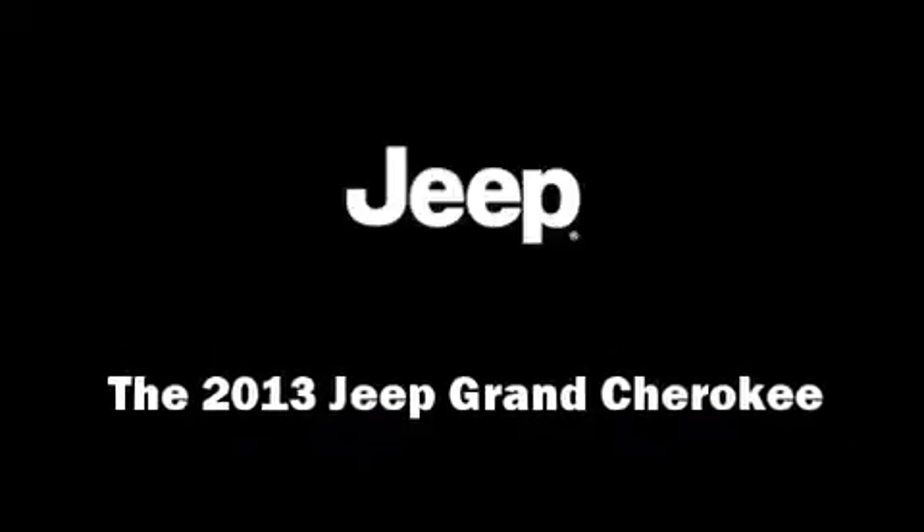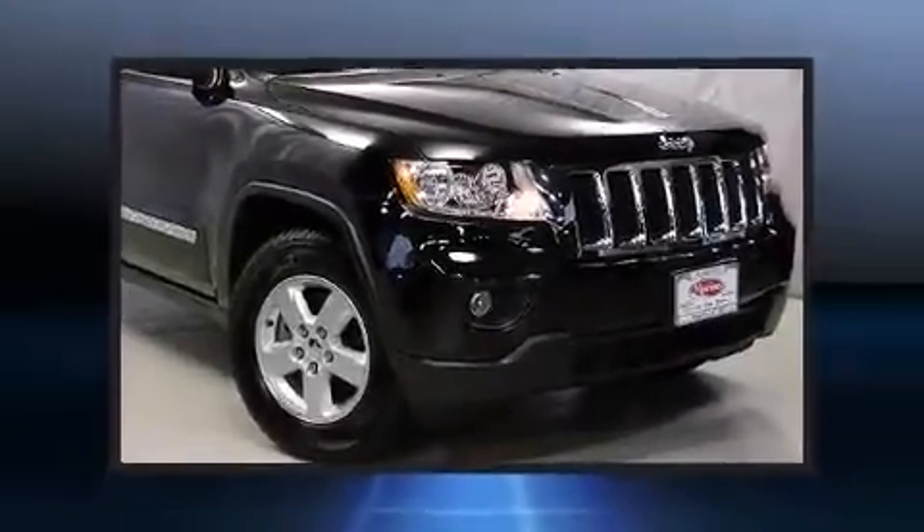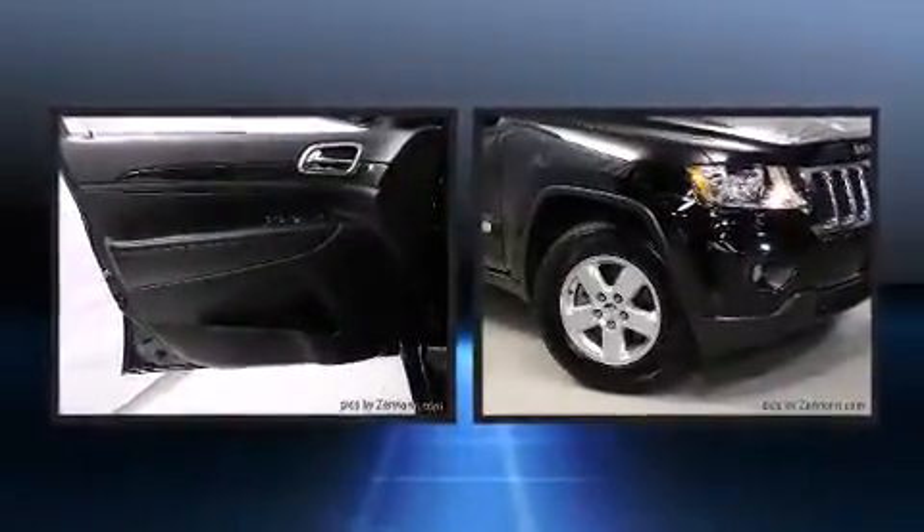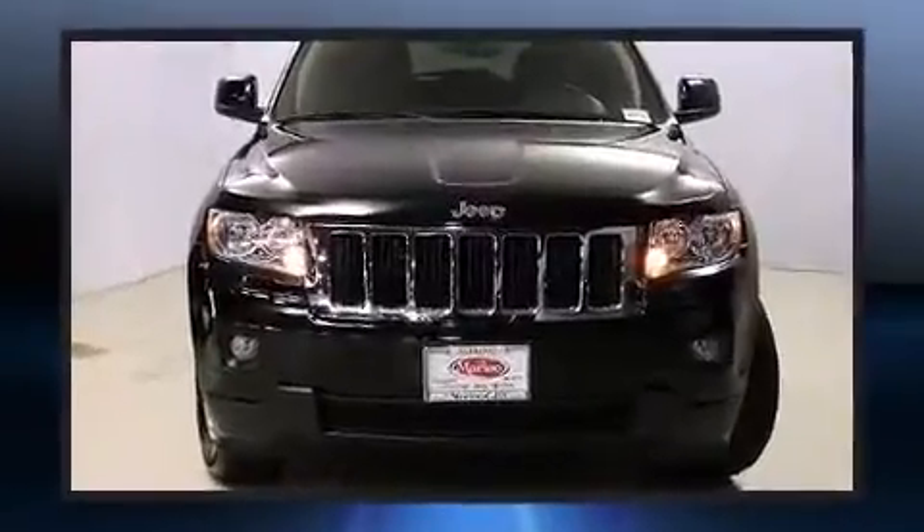Discerning drivers will appreciate the 2013 Jeep Grand Cherokee. With fewer than 25,000 miles on the odometer, this four-door sport utility vehicle prioritizes comfort, safety, and convenience.